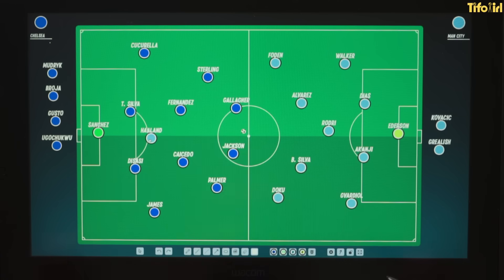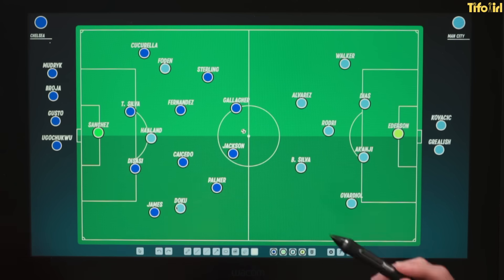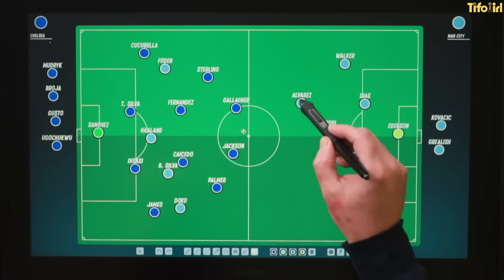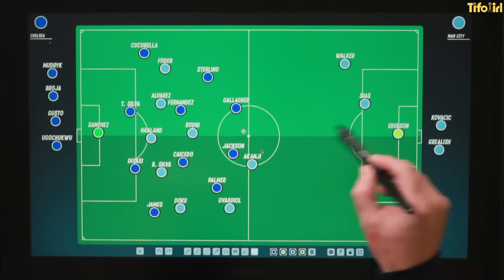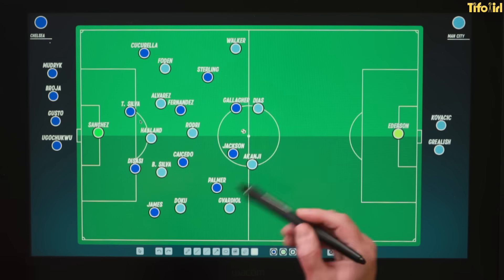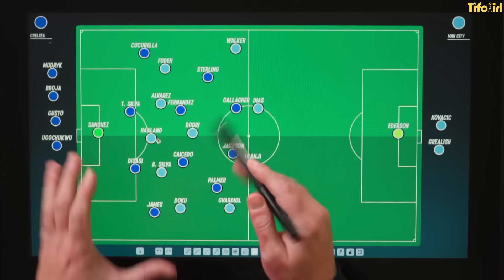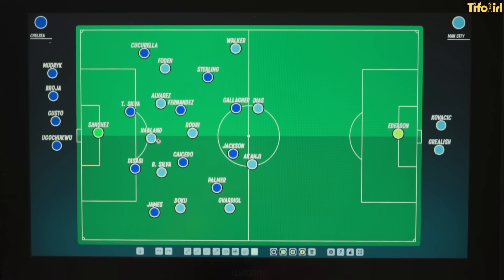What we've seen from Chelsea this season is that when teams are going to come out and press them quite high, what they're going to try and do is play very direct. Man City are a team who press quite high, and all of the elite teams are, which is why Chelsea have performed quite well against some of the better teams. But in this game, we saw them pressing right up the field, leaving lots of space at the back to attack.